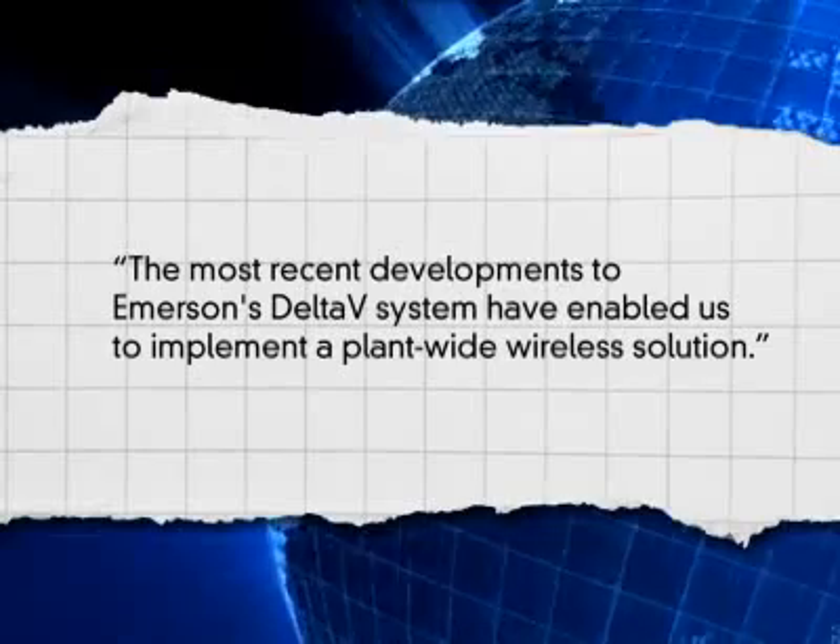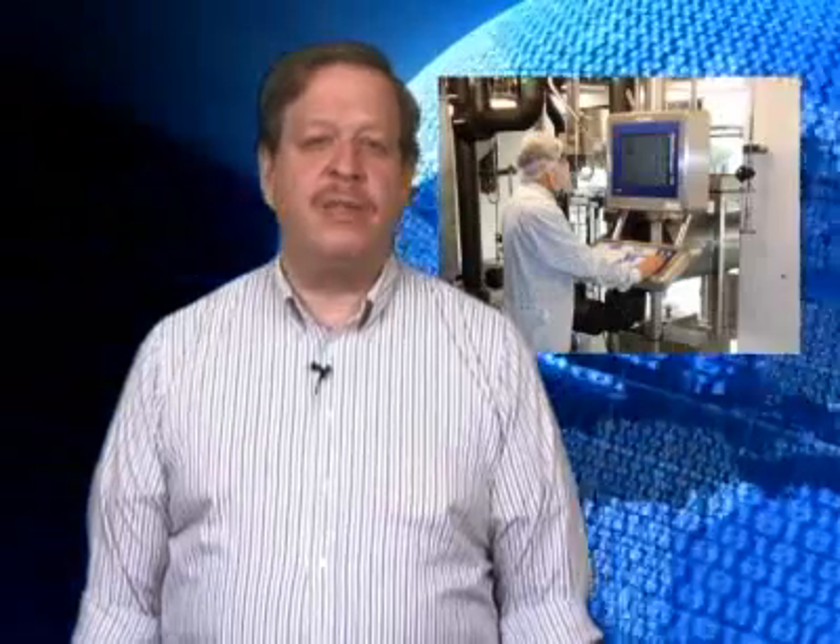Philippe Heitz, Head of Engineering at Novartis, says the most recent developments to Emerson's DeltaV system have enabled us to implement a plant-wide wireless solution. In fact, because wireless helps reduce the number of required workstations, Novartis' network presently includes 17 mobile operator stations and 100 DeltaV controllers spread over two systems. The first system controls the upstream process of cell cultivation and harvesting, and the second controls the downstream phase of purification and freezing. Both systems will soon be interconnected using DeltaV zone software and hardware. Operators at Novartis can move from one level to another with their mobile station and still maintain an overview of the process, significantly improving operator efficiency and reducing the number of required workstations by 50 percent. A further benefit is that when a new product is being launched or a recipe changed, the mobile stations can be moved throughout the plant, obviating the need to install new operator stations.